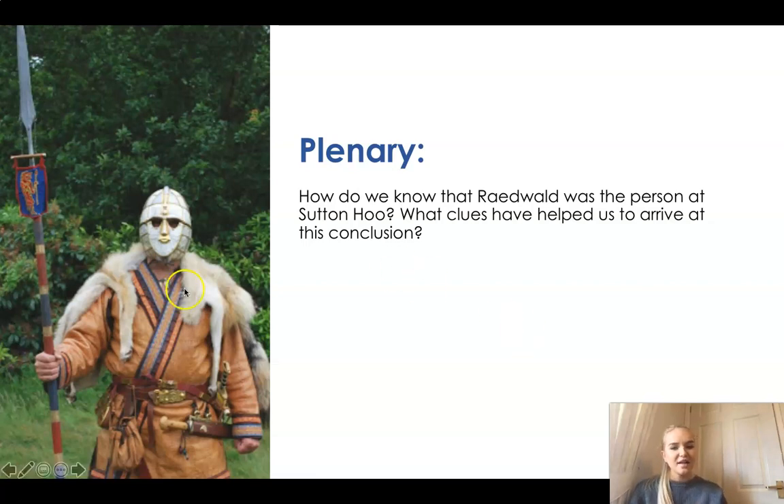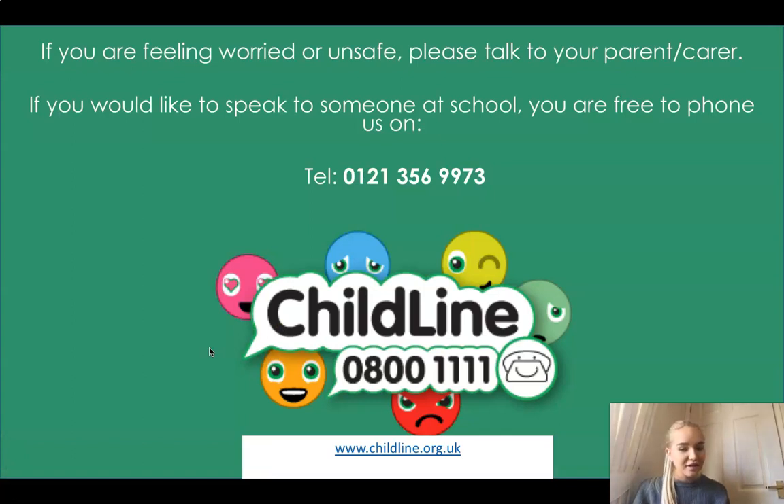Your final plenary - this is a picture of Raidwold, or what we know of what he looked like. He was the person at Sutton Hoo. But what clues have helped us to arrive at this conclusion? You might have said that the dates match up on the coins, that he was a super king and a Bretwelder, that he was very powerful and East Anglian, and that he had lots of great armour and weapons which suggested he might have been very rich. Thank you for listening - have a lovely rest of your lesson and your day. Goodbye, Year Four.